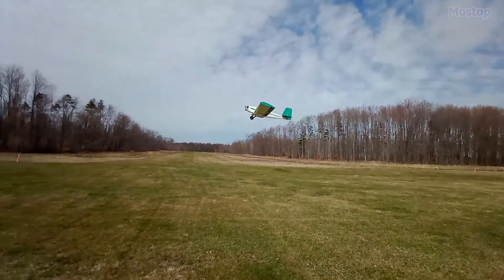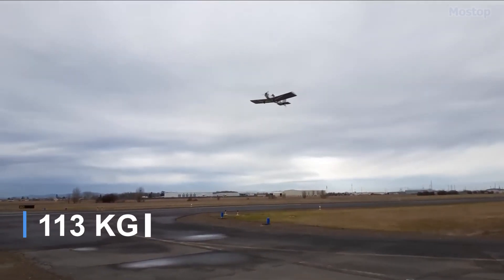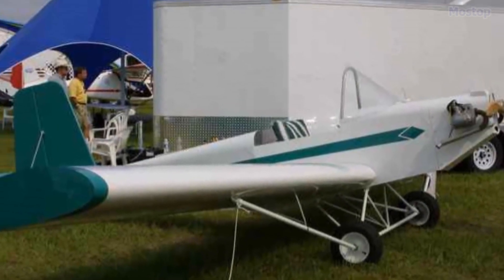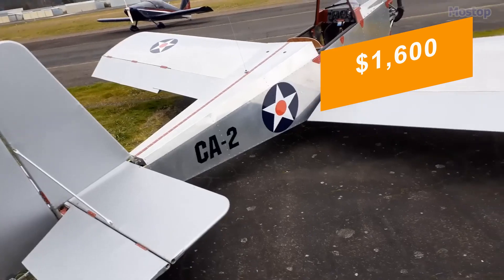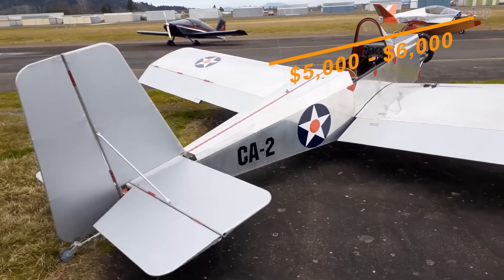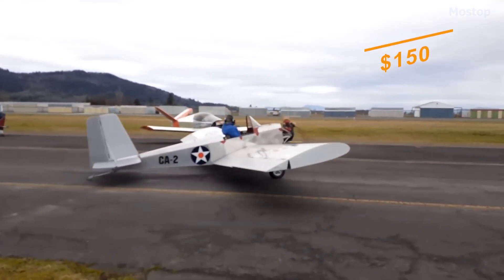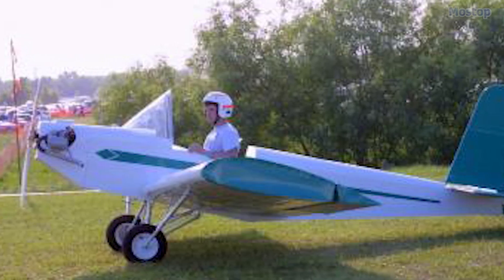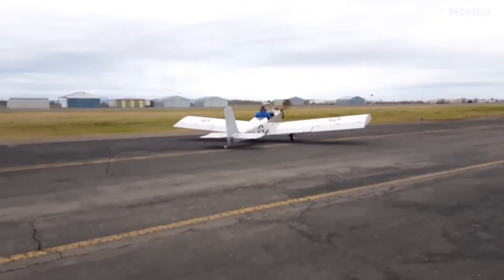This goal was achieved, with the finished CA-2 weighing in at 250 lbs when powered by a 28-horsepower Rotax 277 engine. At the time of its release, the airframe's construction cost was estimated at $1,600, with a total build cost of $5,000 to $6,000. The plans were priced at $150, and it requires about 600 hours to complete the build. The CA-2 features an all-metal airframe, constructed from 2024 T3 aluminum sheet.